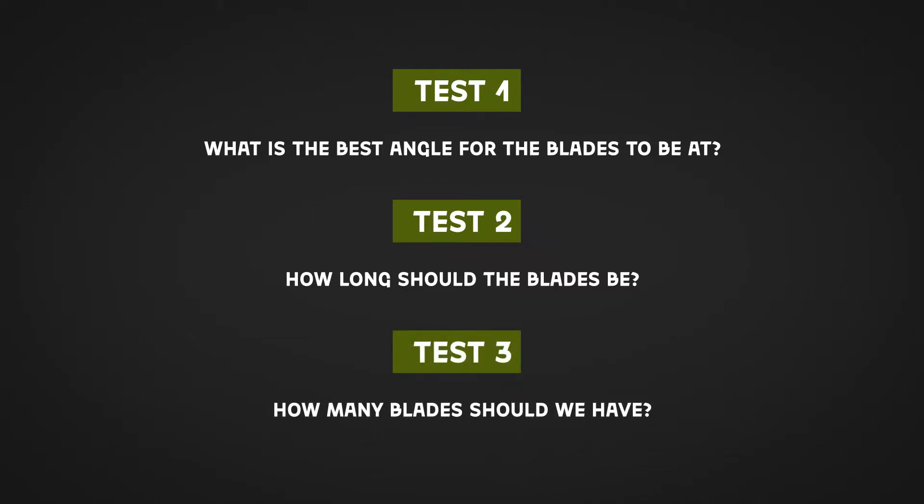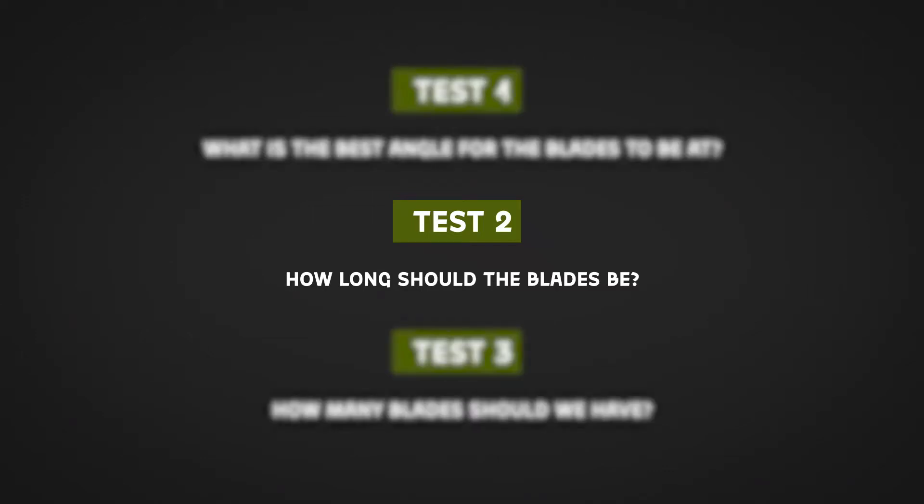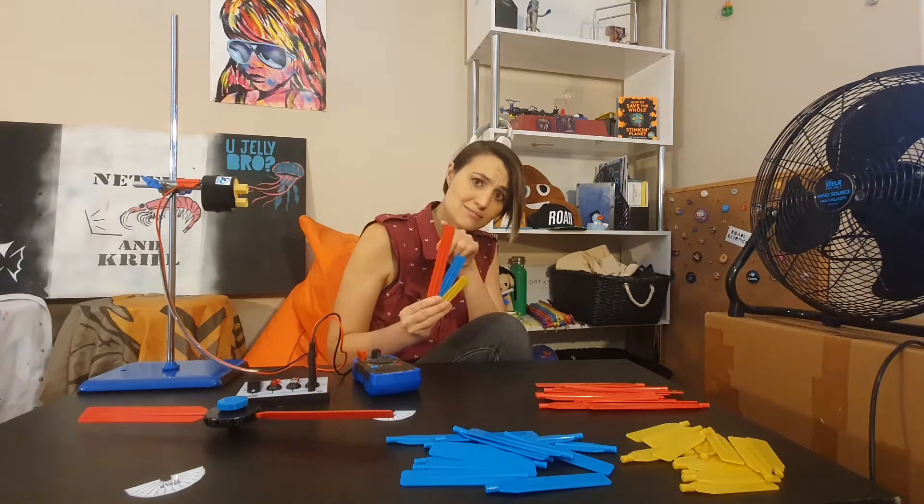Now let's investigate which blade length gives the biggest voltage output from our stellar wind turbine generator. Small, medium or large?